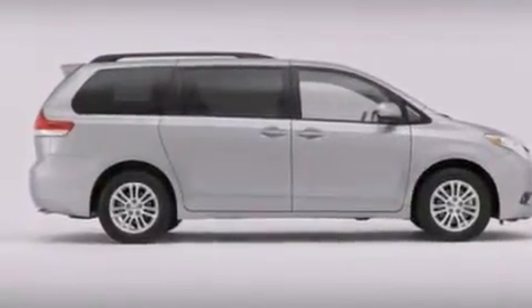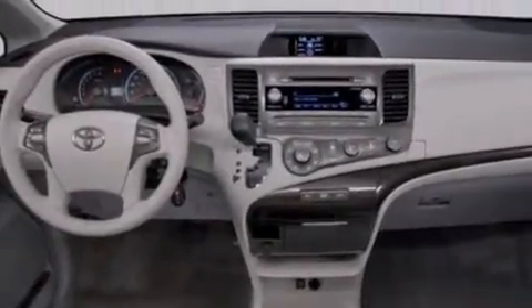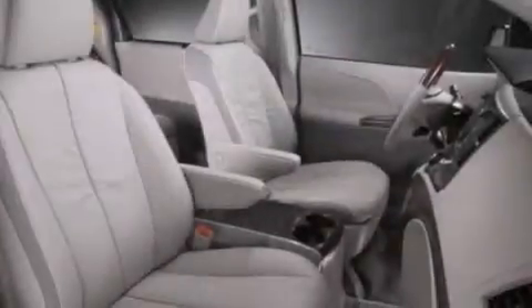All of the following features are included: air conditioning with automatic climate control, a split folding rear seat, cruise control, and a six-speaker audio system.